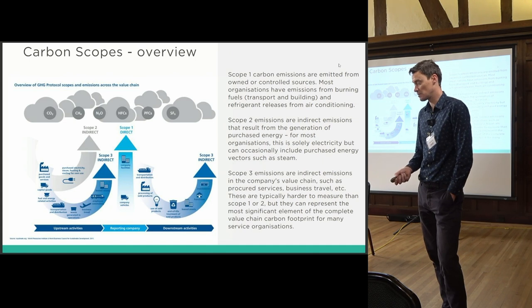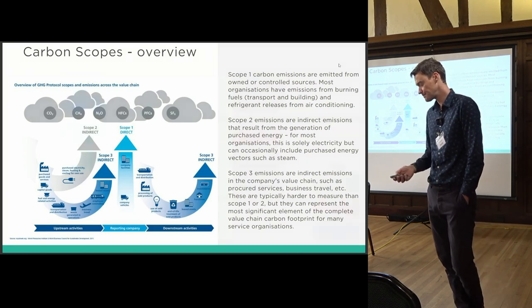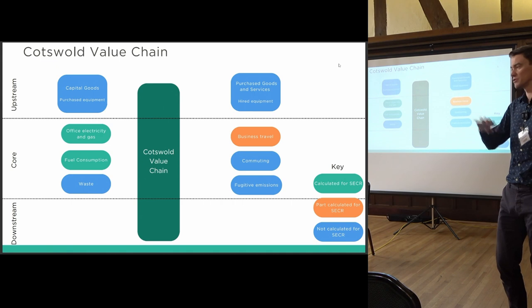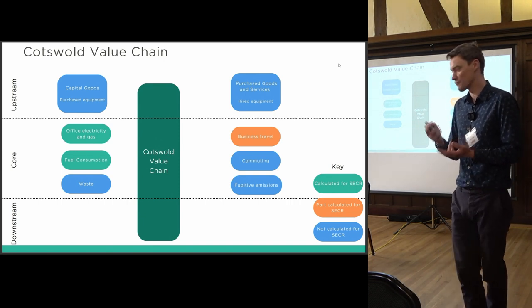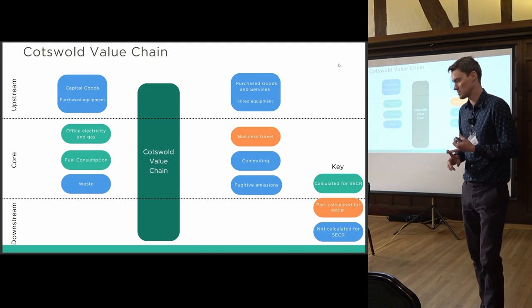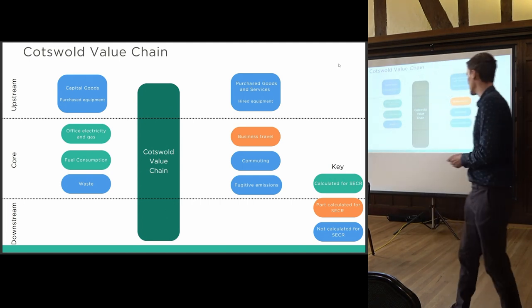Looking at Cotswold's value chain, we break it into core operations — transport, running buildings, and people getting to and from those buildings for business travel and commuting — then upstream purchased goods and services, and downstream activities. For Cotswold, the downstream side is less relevant, but for other organisations it can be much more significant. These categories are colour-coded in the slides, which should be available afterwards.